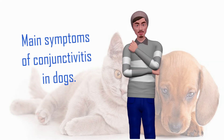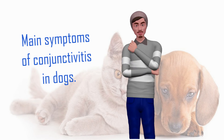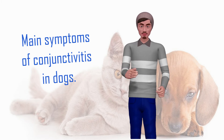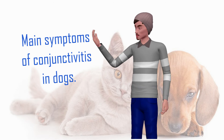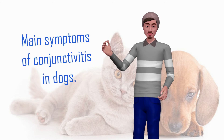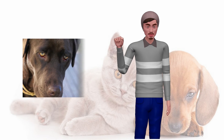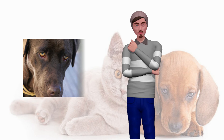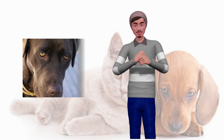Since it is necessary to carry out the corresponding tests to determine the origin of the conjunctivitis and to apply the most appropriate treatment, it is important to always go to a veterinarian. If we observe any of these symptoms it is possible that our dog has conjunctivitis: inflammation of the eyelid, constant tearing and a tearful-looking eye, yellow or green discharge and scabs around the eye, eye irritation and redness, and itching where our dog constantly scratches.